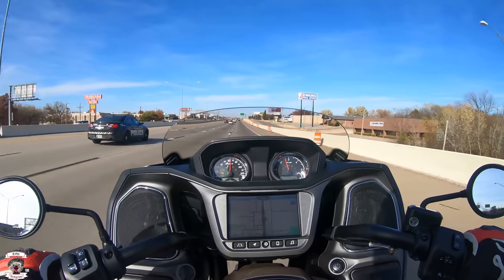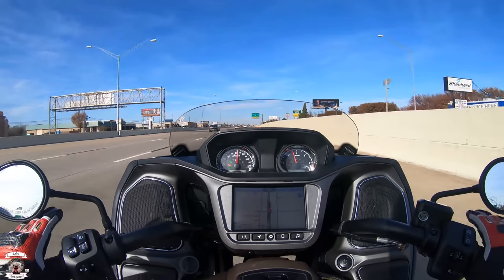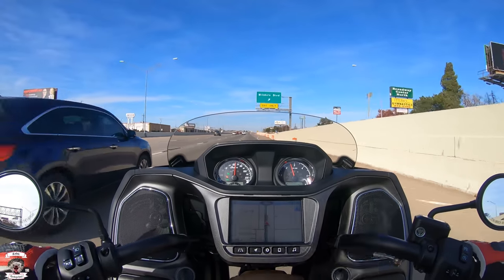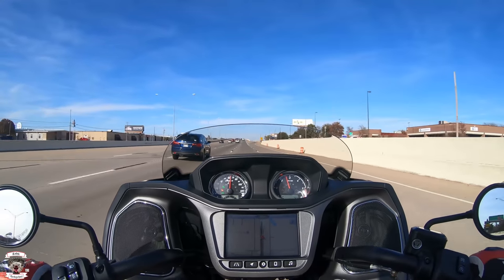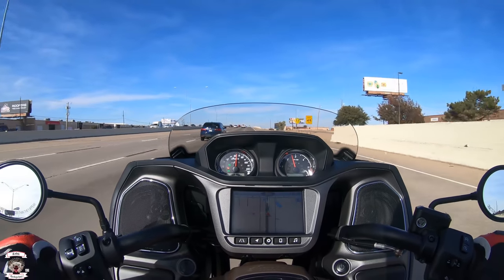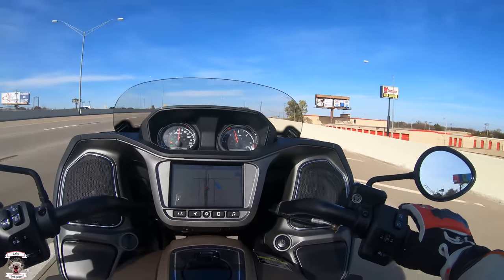This bike just rides so well — I was impressed with it the last time, and it accelerates hard too. I'm being very nice to this one though because it's new with no break-in miles. The last one I rode was a demo model that had already been over 900 miles, so I could thrash it a little bit, but this is a dealer bike and I want to make sure I take care of it.